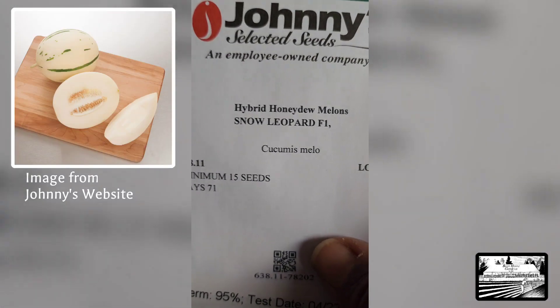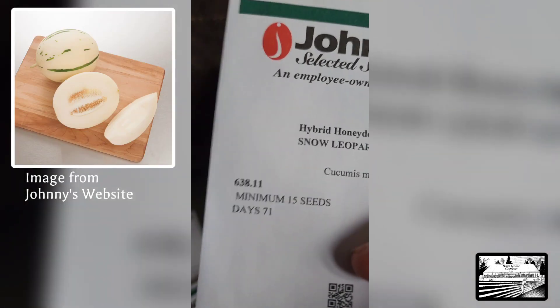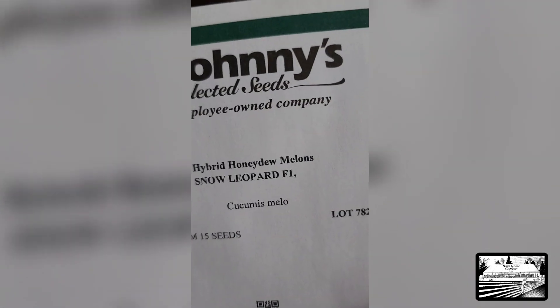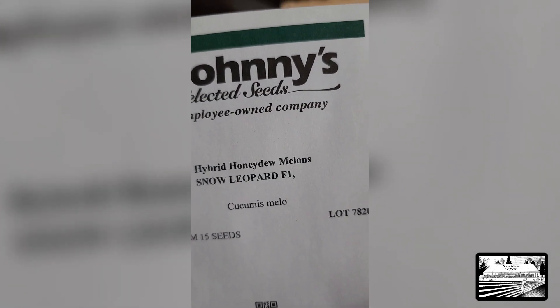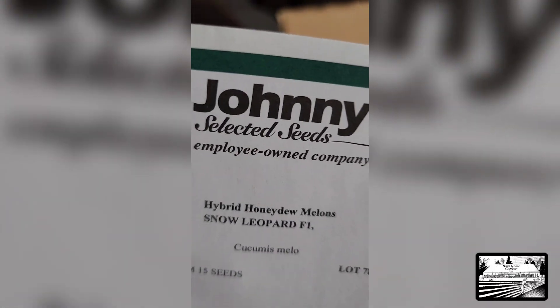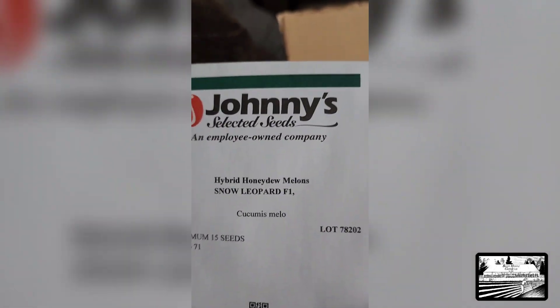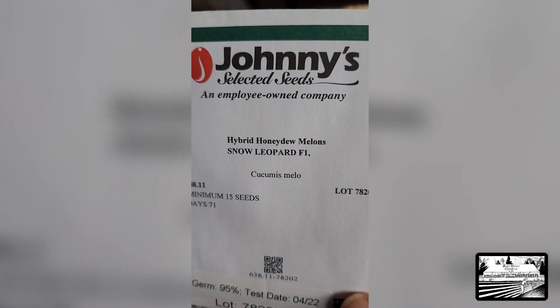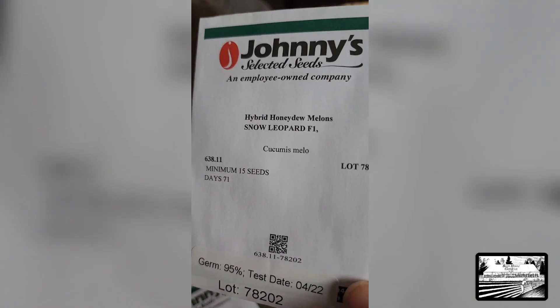For a few years now, every year I ask Terry: what do you want to grow this year? Anything special? Nothing special — you're only saying that because I'm on camera, aren't you? He's shaking his head yes. Every year he says a honeydew melon or cantaloupe. So we're going to try this one — Snow Leopard. It has great germination and it's pretty quick, 71 days.